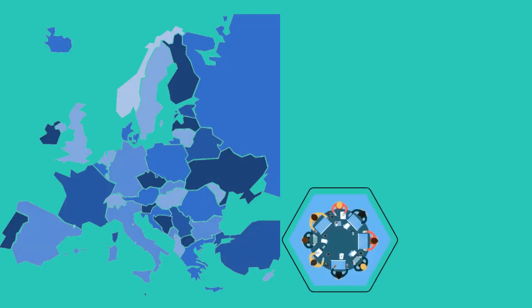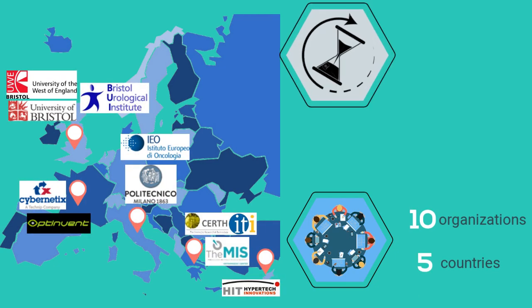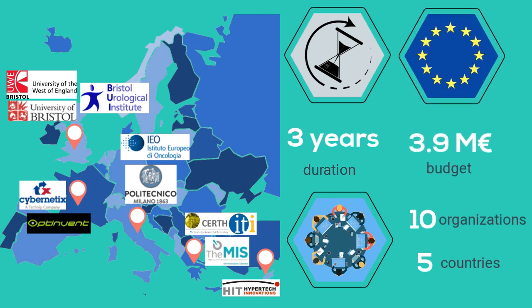The project is being implemented by 10 organizations across 5 countries in Europe, lasting 3 years and funded with 3.9 million euros from Horizon 2020, the European Union's Research and Innovation Program.